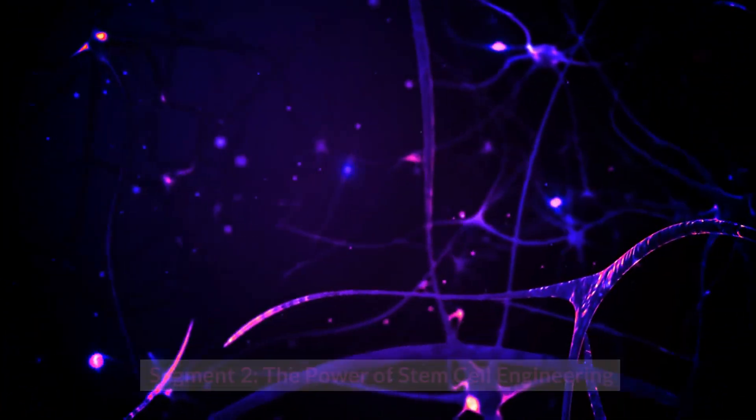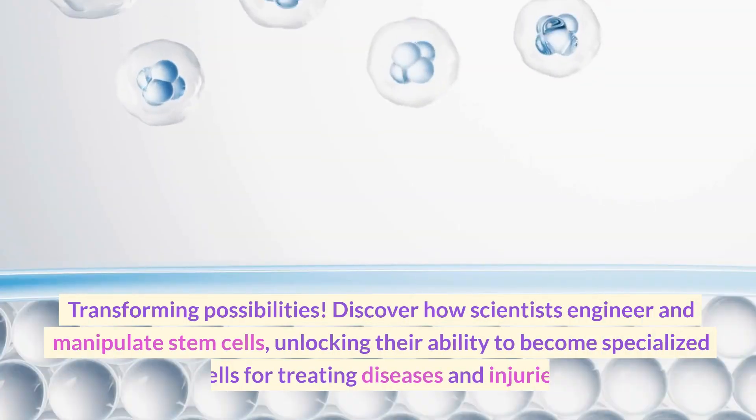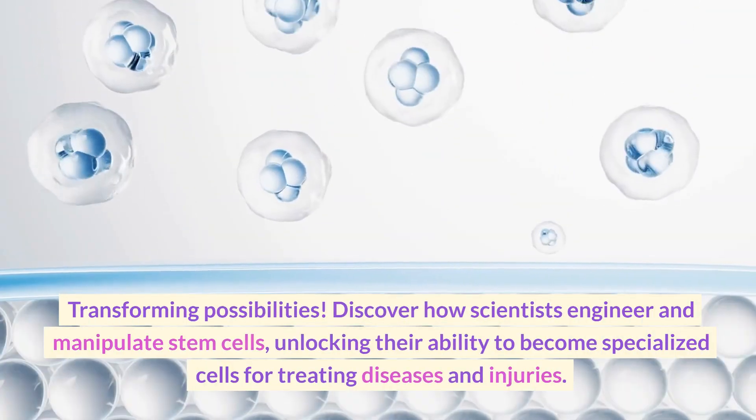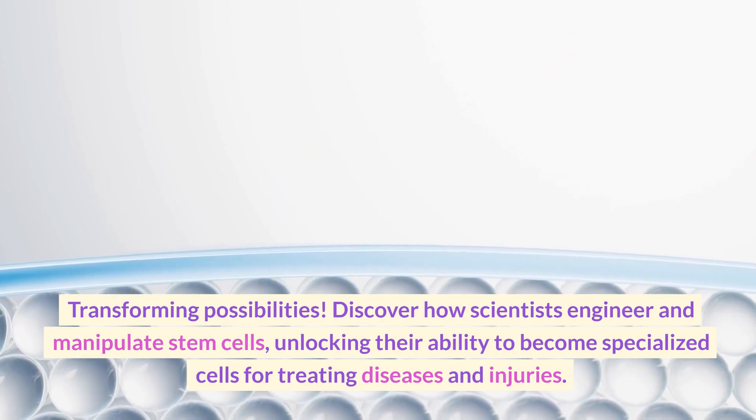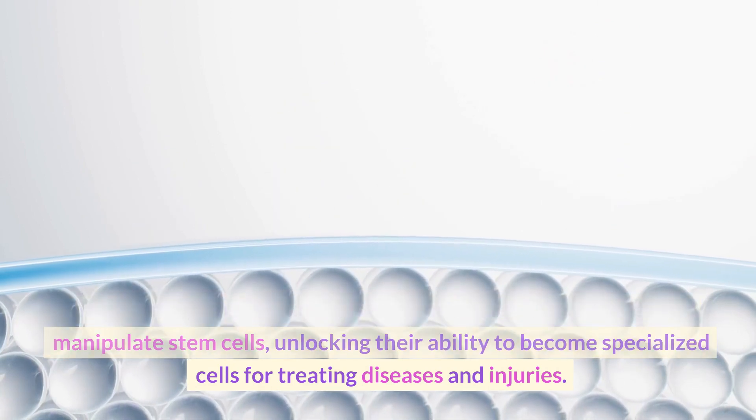The Power of Stem Cell Engineering: Transforming Possibilities. Discover how scientists engineer and manipulate stem cells, unlocking their ability to become specialized cells for treating diseases and injuries.